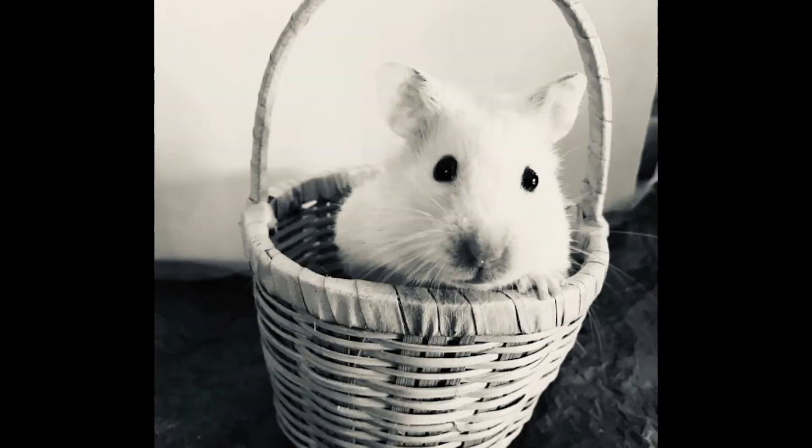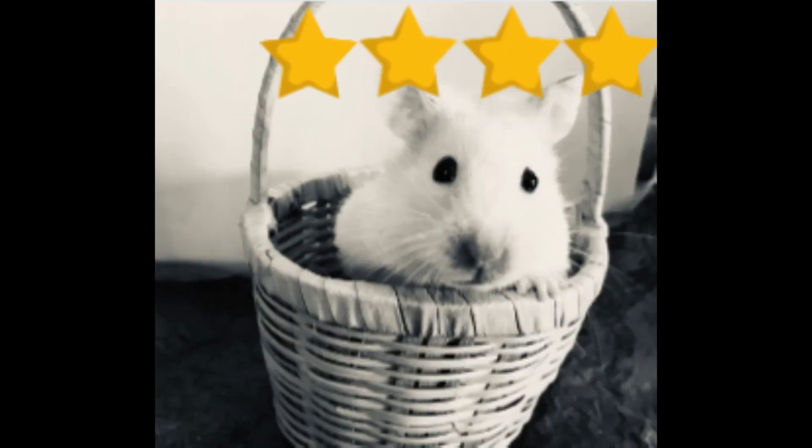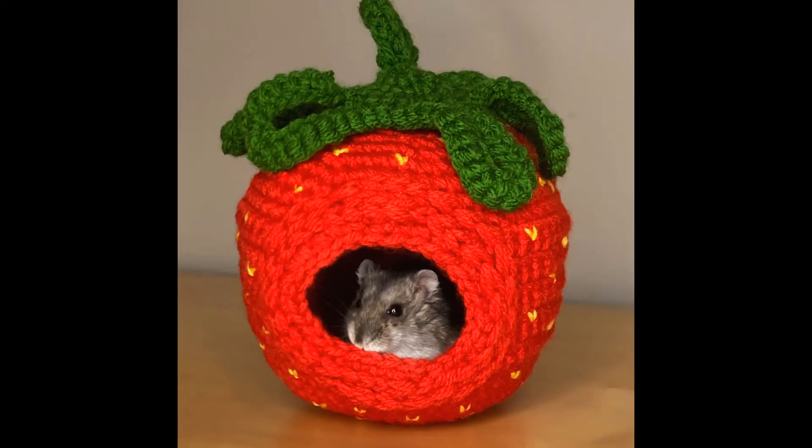The next person is August, and August has a Syrian yellow hamster — cream and banded. The pet's name is Lightning and Lightning was one and a half. It looks like a vintage photo, that's so cute — Lightning is sitting in a basket and peeking out. Lightning kind of looks like Tay, which is funny. I'm going to give that four stars.